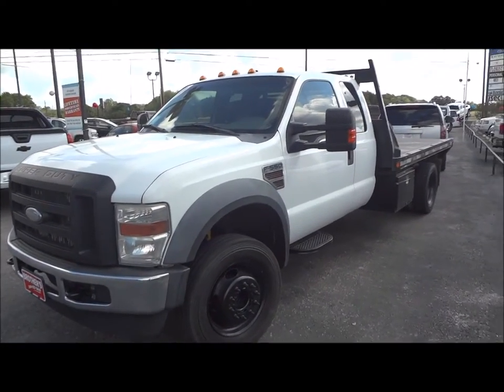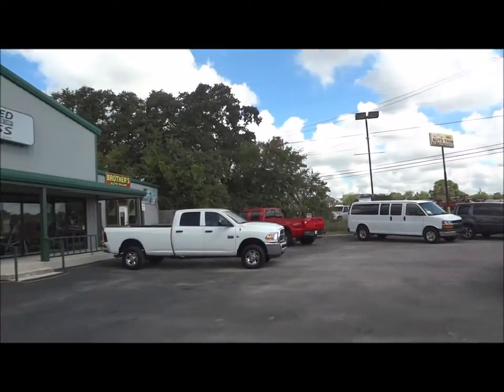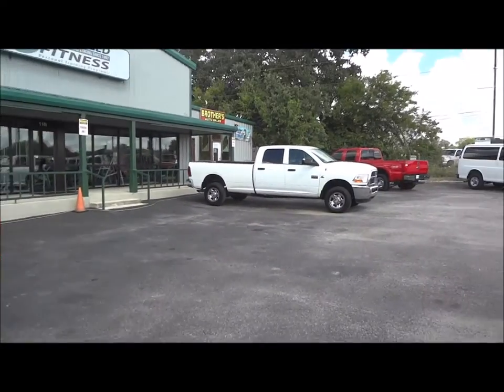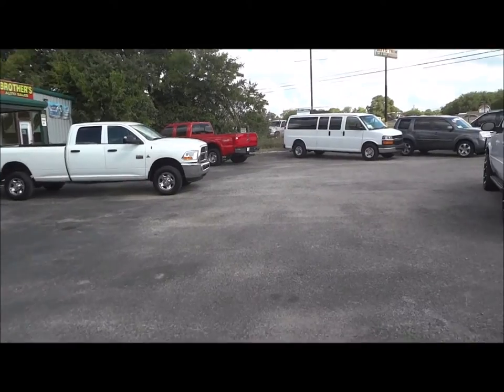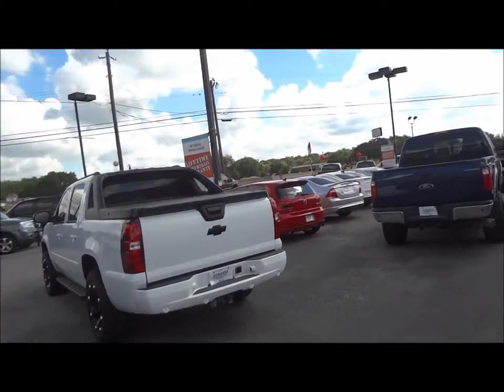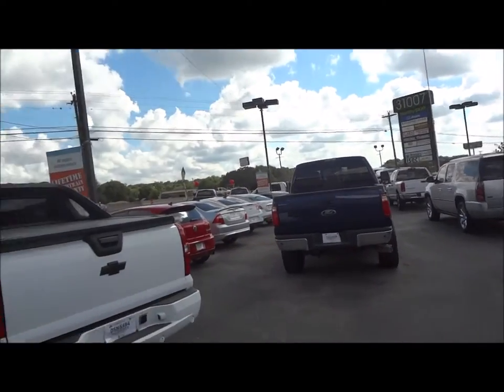Well hello YouTubers, how you guys doing? Today I'm up here at Brothers Auto Sales in Bernie, Texas. I'd like to give a big thanks for providing the truck featured in today's review. Links to their website and contact info can be found in the video description.